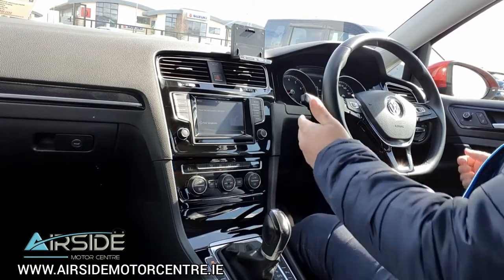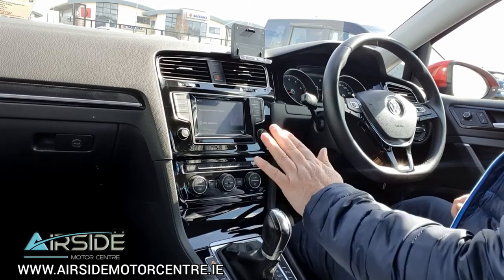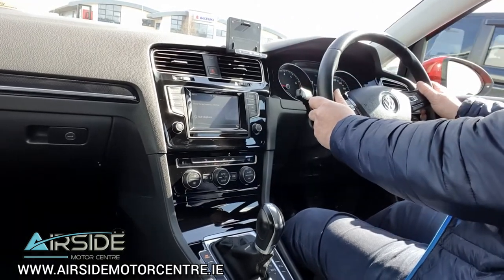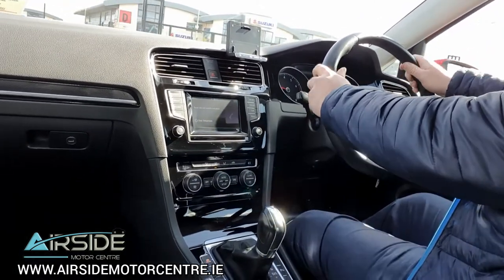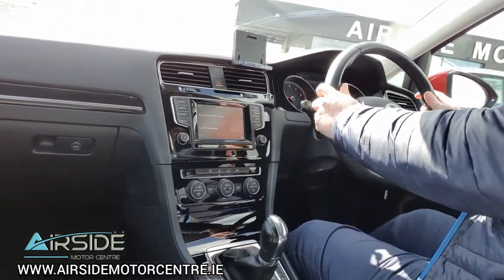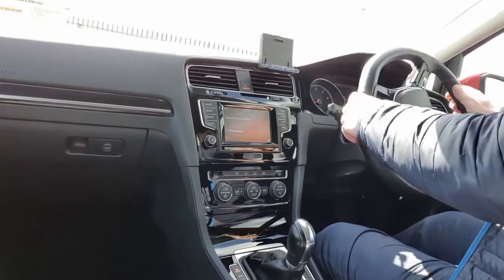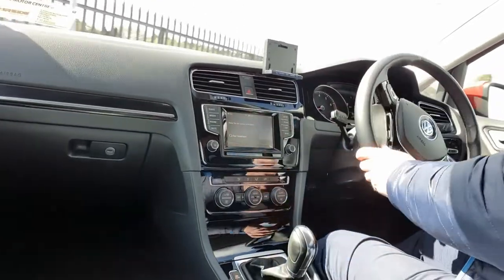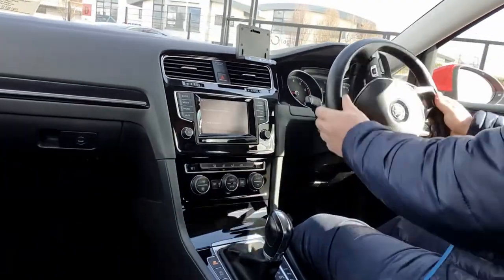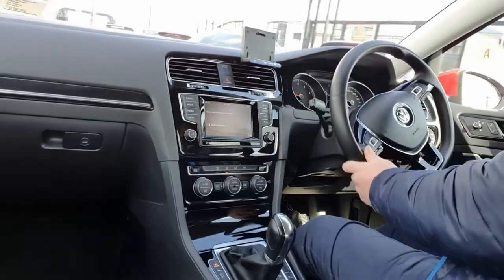Just one other thing — as well as the paddle shift here at the back of the steering wheel, we also have the Tiptronic down here on the gear shifter. But I'm just going to drive it in the full automatic option. It's a really nice smooth car to drive. With that 138 brake horsepower it's got really good decent power in it.